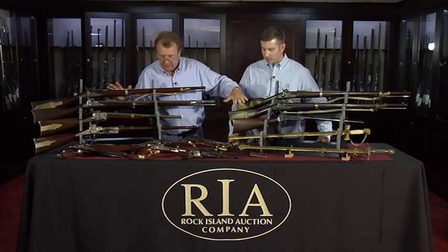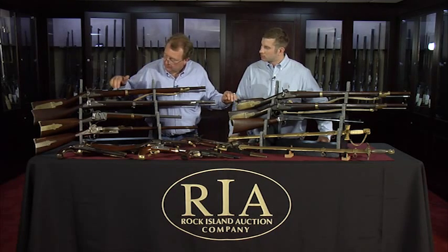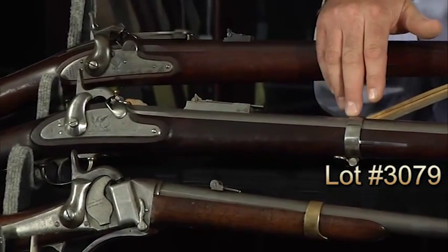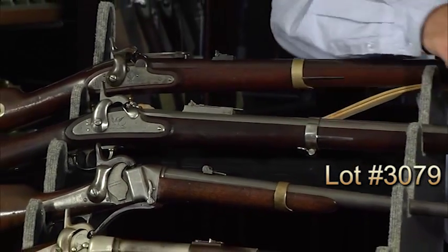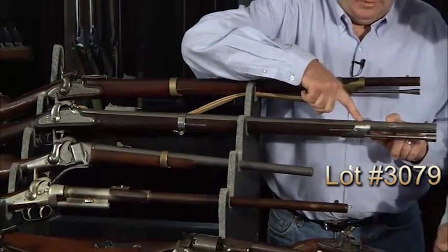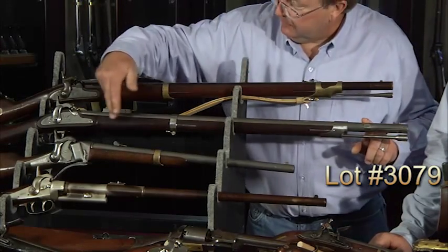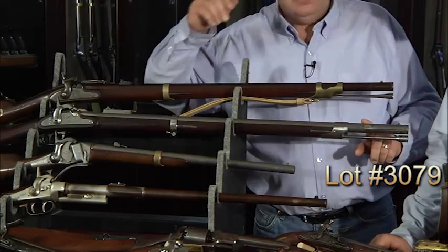We've pretty well covered the top end of the rack. Below that, it's tough for me not to point out this Whitney Plymouth naval rifle from the Civil War, still in 69 instead of the 58 caliber. It's in the original National Armory bright finish, and as you'll notice, the bands are a little higher polished than the barrel. That means this gun was never repolished — that's the original polish on it. It has the same wonderful raised feather grain wood as the Mississippis.